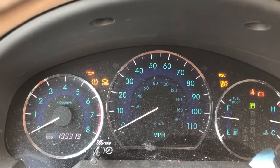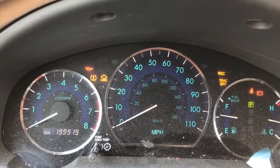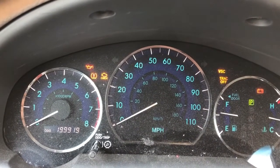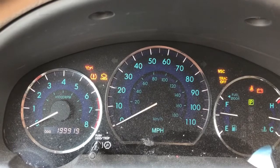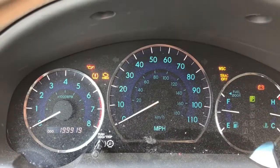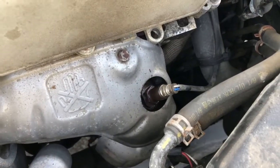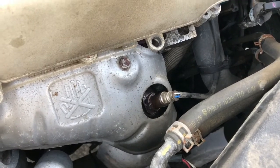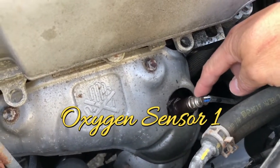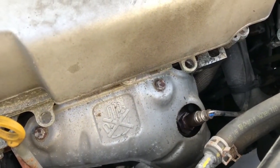The OBD2 code that came up is P0051. I searched that up and I believe it is the oxygen sensor up on the front. So we're going to be taking that off and try switching it out with a new one to see if that solves the problem. The code P0051 — online it says this part is bad.